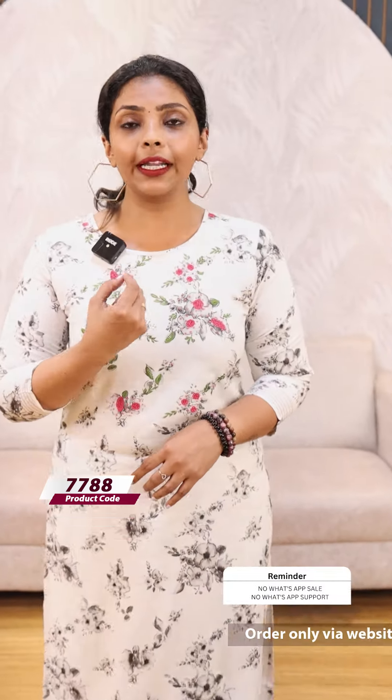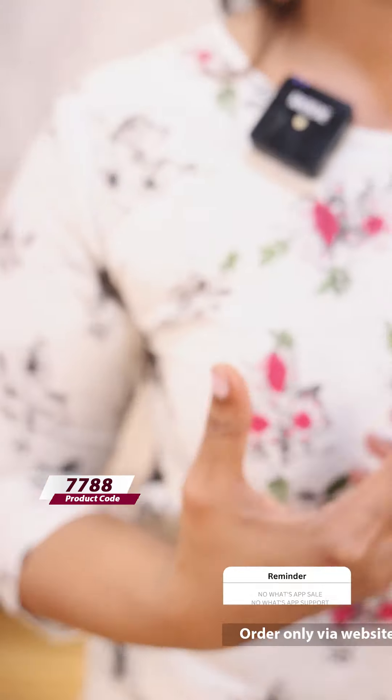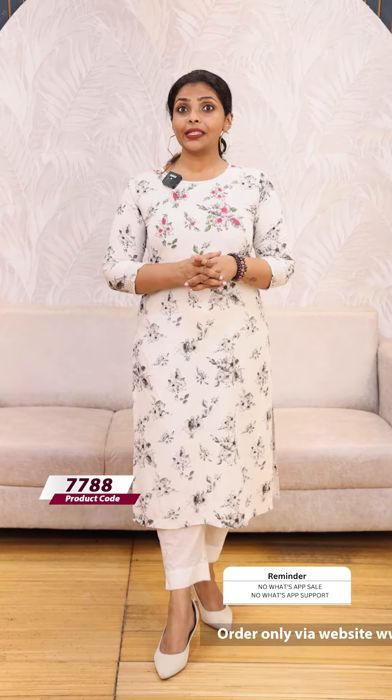We have a threadwork detailing in the printed fabric. We have a pink threadwork and a pink and green threadwork. It is very simple. We have a slitted lining.